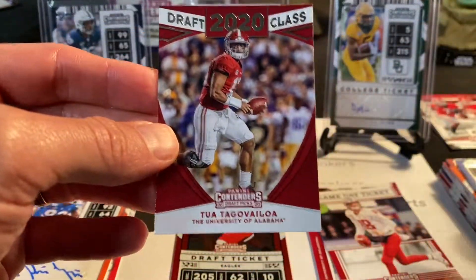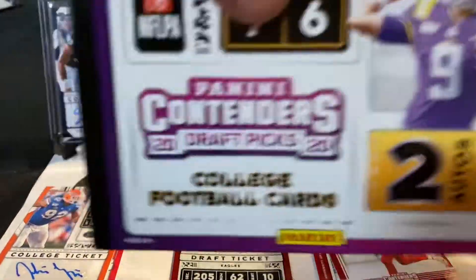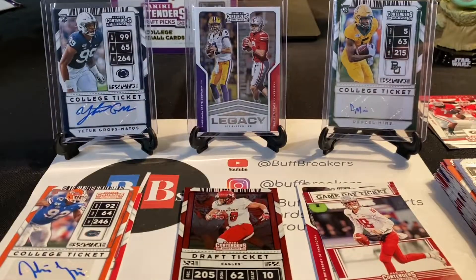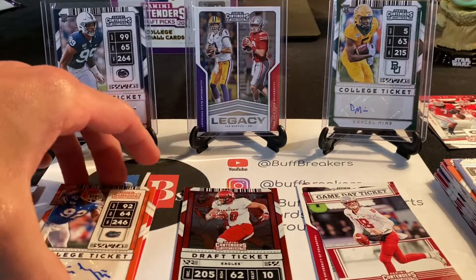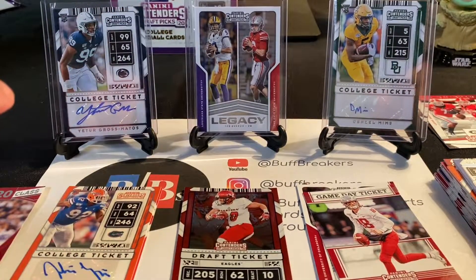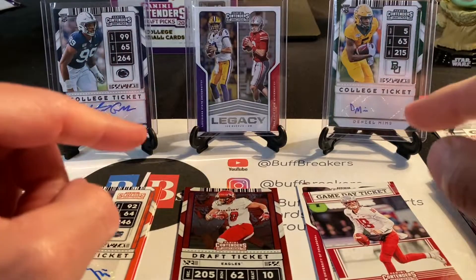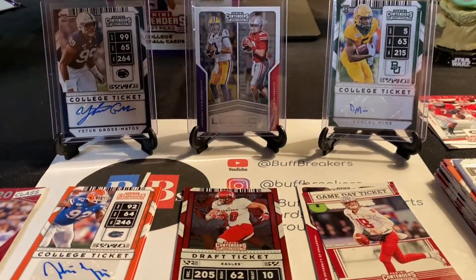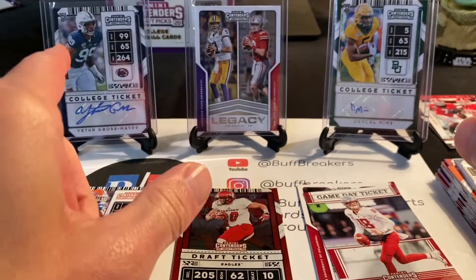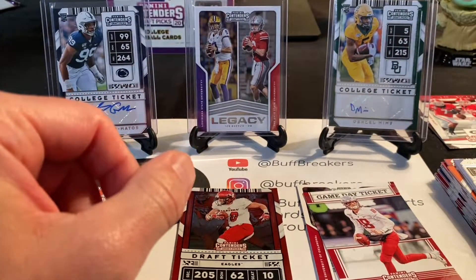That is it for the blaster box of Contenders — no fire really out of there at all. I'm only going to open the one; I did pay a little above retail to get it off eBay. But like most collectors I'm looking forward to the pro unis and the big stuff that comes out in the fall. If you want to see my hobby box break, I'll put the link down in the description. Until next time, keep collecting.